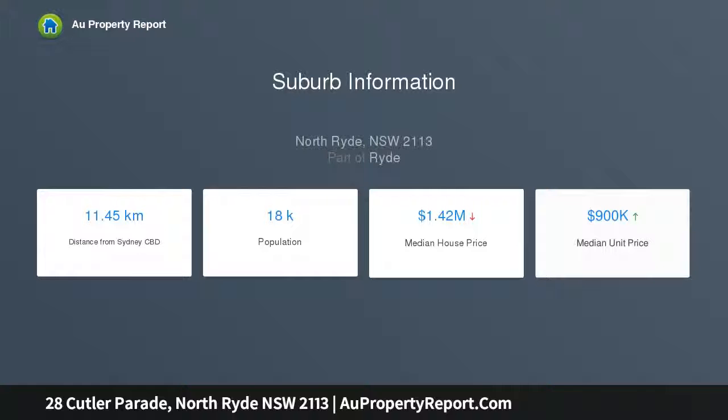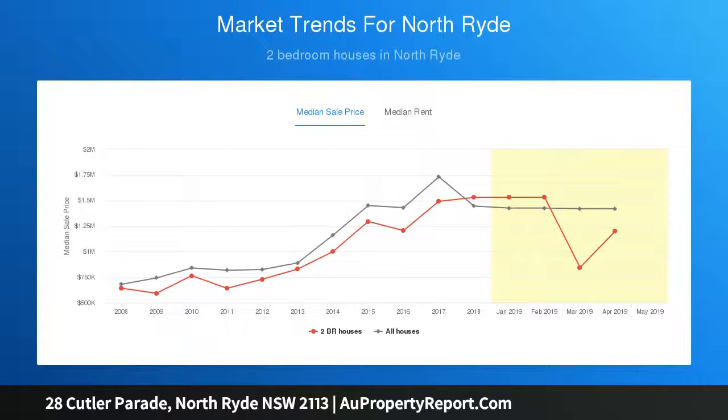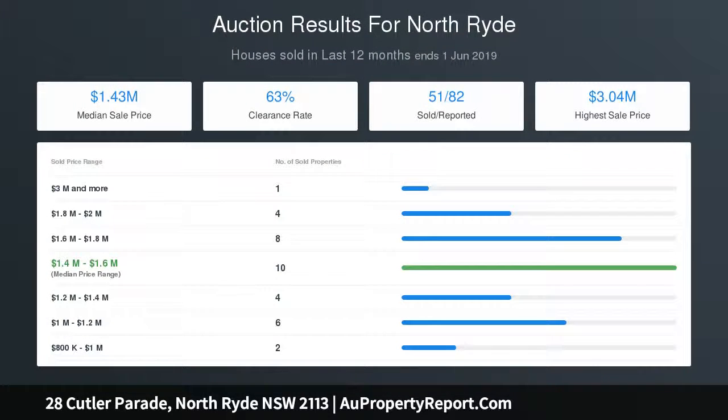The larger-than-normal 26.3-meter frontage allows the new buyer to capitalize on additional city views by a second-story extension or knock-down rebuild. Neat and tidy kitchen and bathroom, plus Fujitsu reverse-cycle air conditioning.